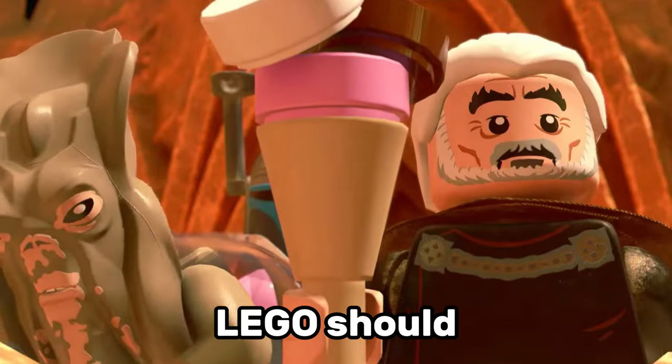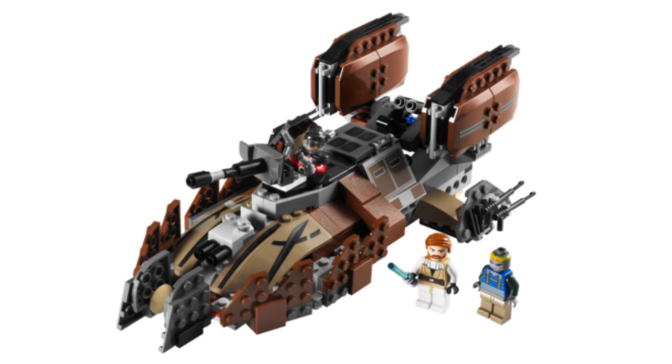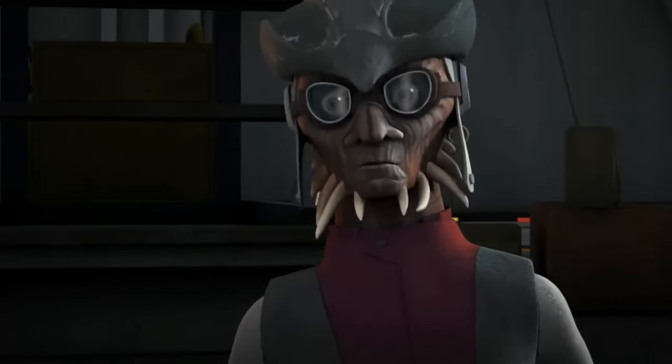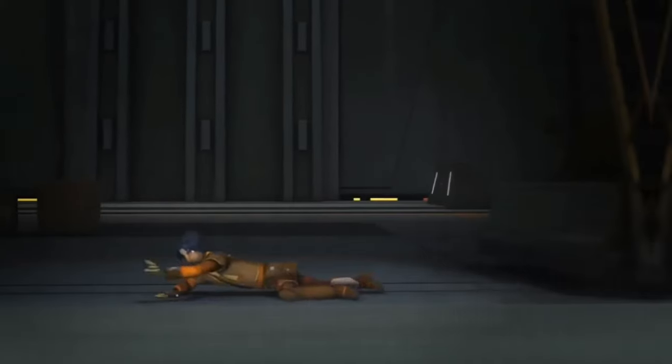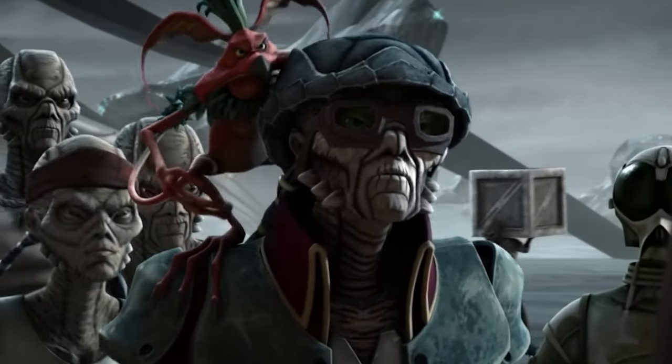Another minifigure LEGO should remake is Hondo Ohnaka. Since LEGO released this minifigure in the Pirate Tank based on the Clone Wars in 2009, Hondo has appeared in Star Wars Rebels and most recently at Star Wars Galaxy's Edge. I'd love to see more Hondo in Star Wars, and I'd love to see him in LEGO again.